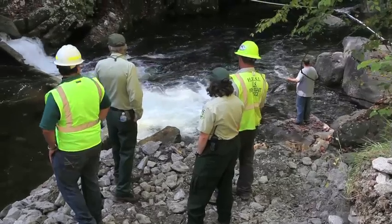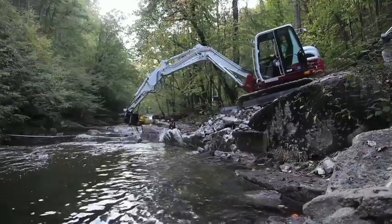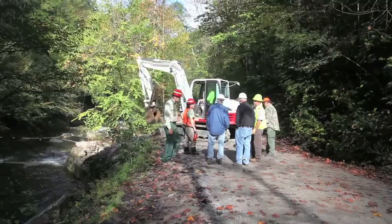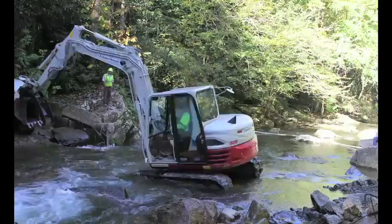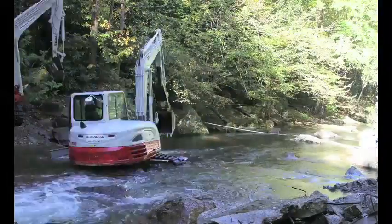The way we accomplish most of this dam removal work is by developing partnerships — working with federal entities, state entities, or non-government organizations. We did the initial site visit, the Forest Service did the design drawings, and we had a conference call to determine who was going to handle procurement and equipment. Here we are, and this dam removal project is making a huge step towards moving through our watershed restoration action plan.